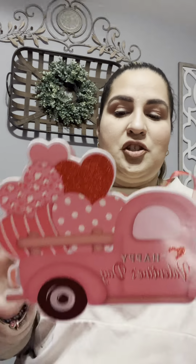Then I also picked this one up. I love that it has like a cheetah print and it says Happy Valentine's Day. It's a little truck that you can hang. Super cute, and again $1.25 — you can't go wrong.